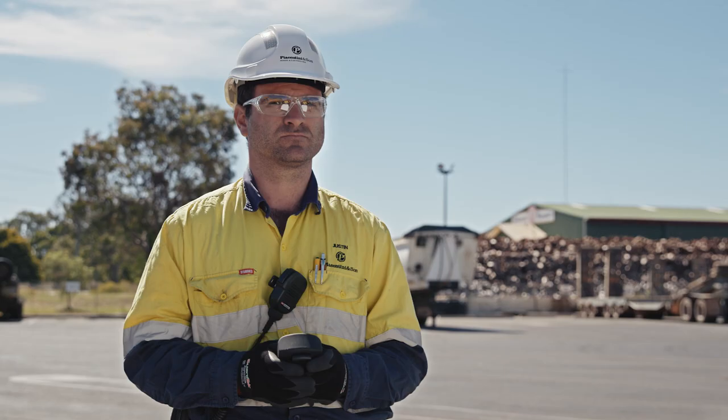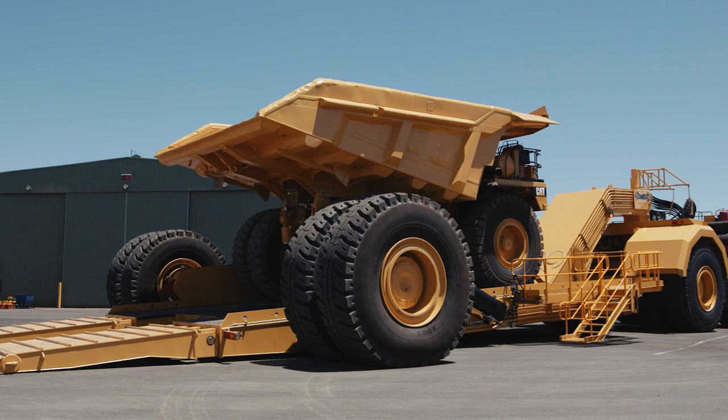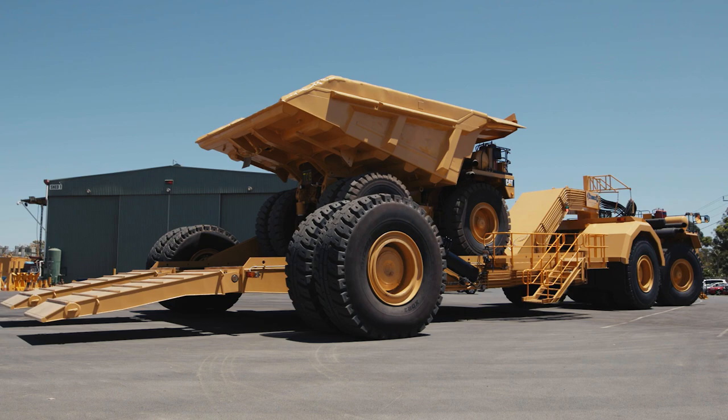With remote controlled functionality, the Panther Series 2 can seamlessly transition from loading to transport mode, eliminating pivot points and enhancing safety during loading and unloading.